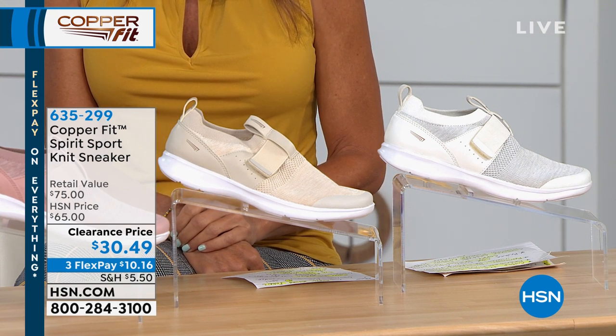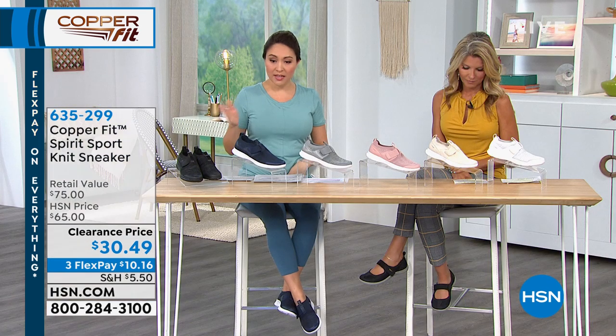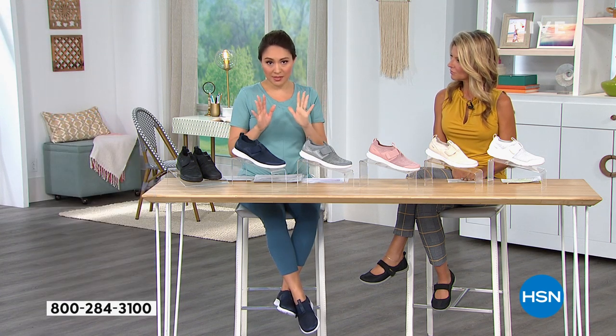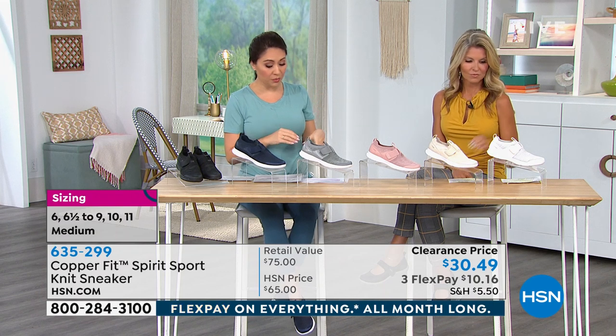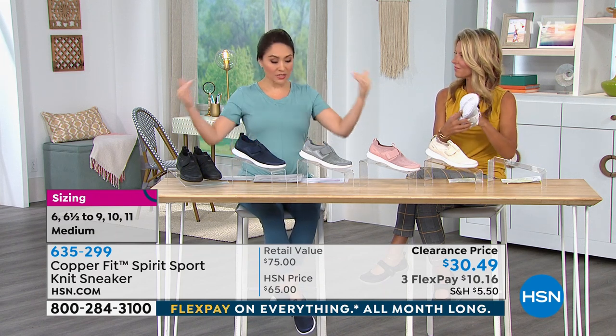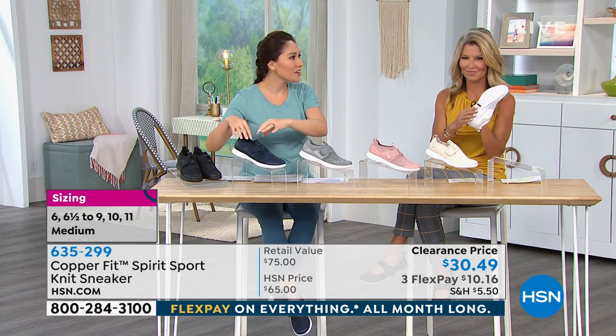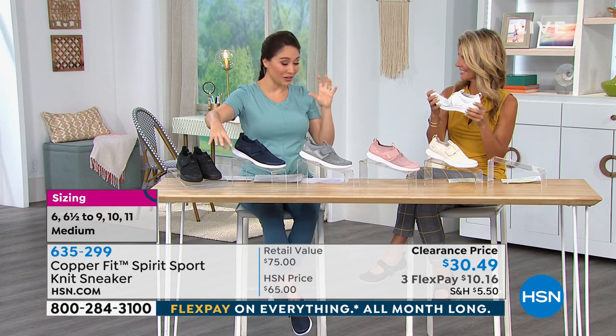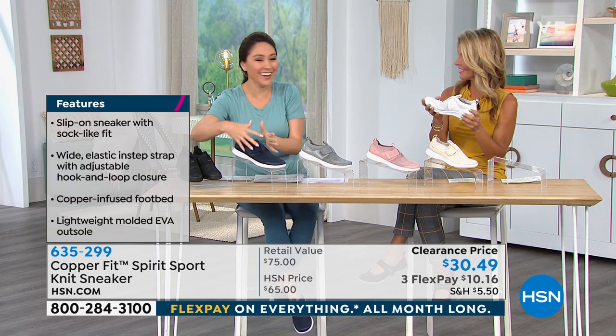Sizes are going to be six through nine in whole and half sizes; 10 and 11 in whole sizes only. But the white is going to be broken in sizes with limited availability, so I would go check that one out. This is kind of like what we love in the CopperFit sock — the sneaker and the sock had a baby.